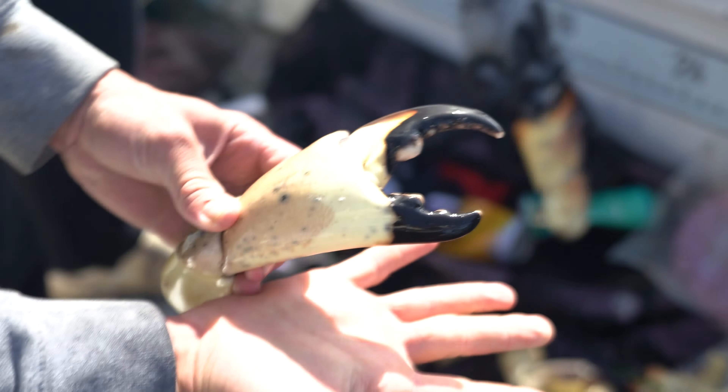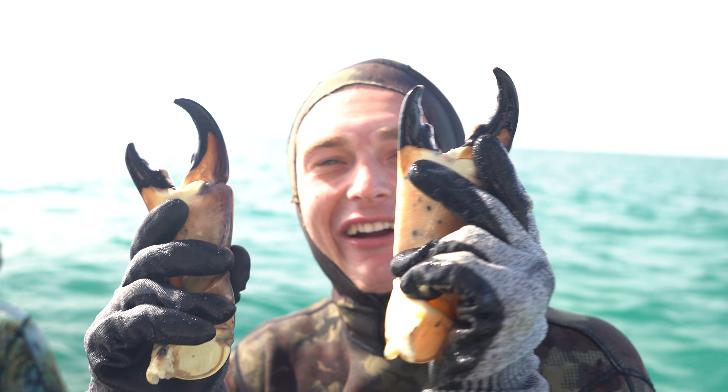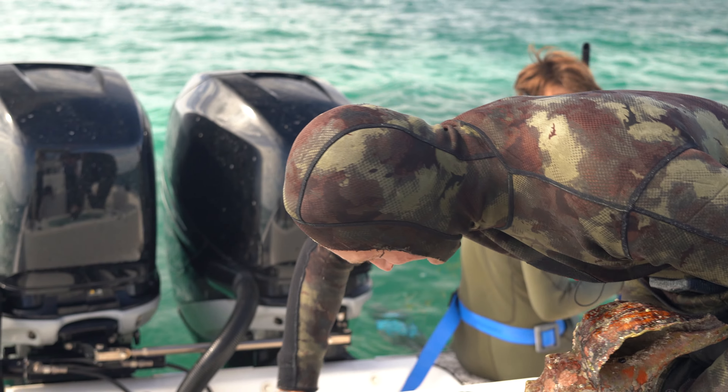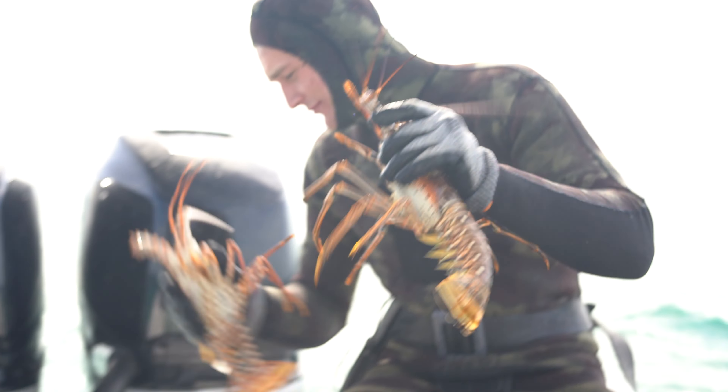Wow, look at the size of that claw — and that's not even the biggest. These are going on a broil. Those are personal packs right there. What's down there? Claws? Nice spiny lobsters, beautiful spiny lobsters. We might have started the day a little bit weak, but we always like to end the day strong. And you know there's always something to grab out here, so it's nice.